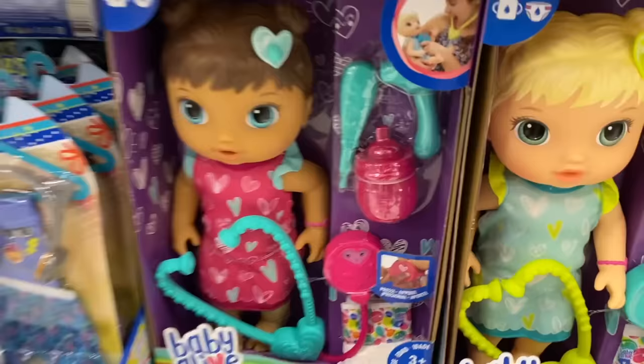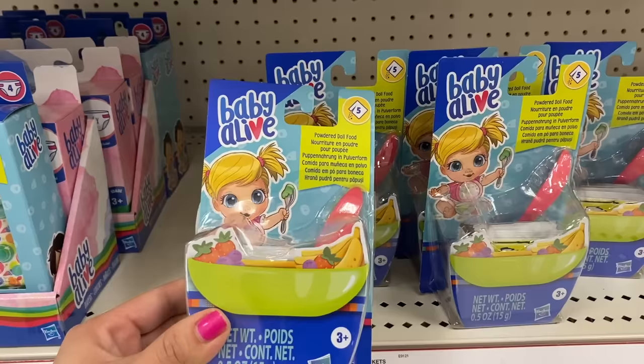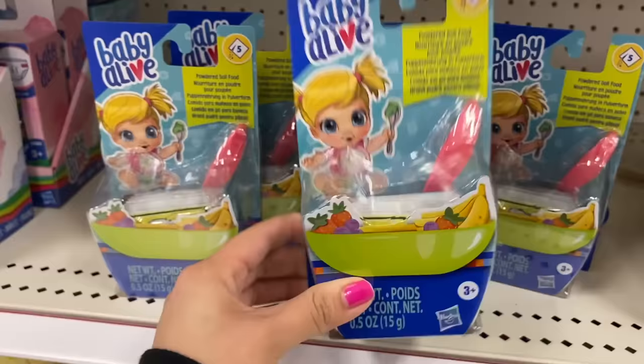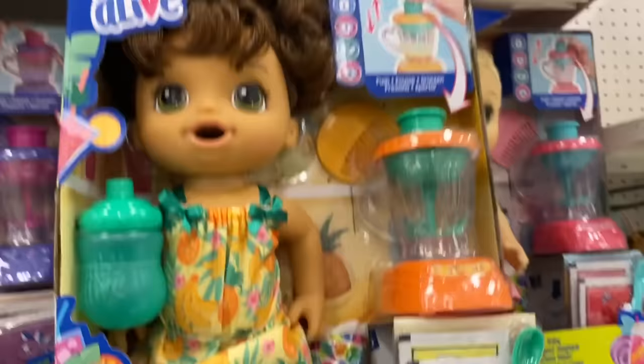Target finally has the Baby Alive Mermaids! Here is the Now Better Bailey doll — I've been wanting to get this doll but I already have so many Baby Alives. Here is another new item — this is powdered doll food, like little food packets for Baby Alives, and they come in different fruit flavors. I will be unboxing this at the end of this video, so make sure to watch till the end to see what different flavors are inside.